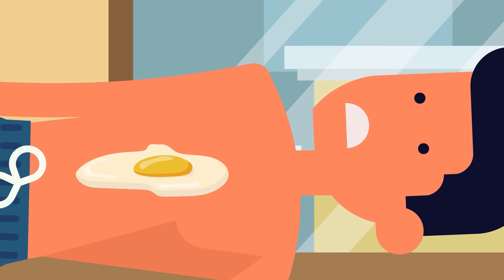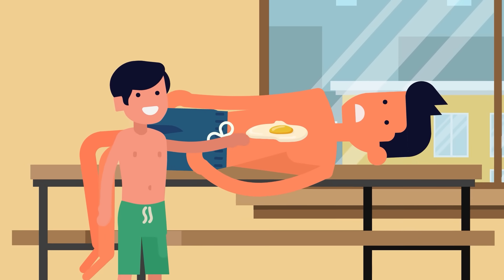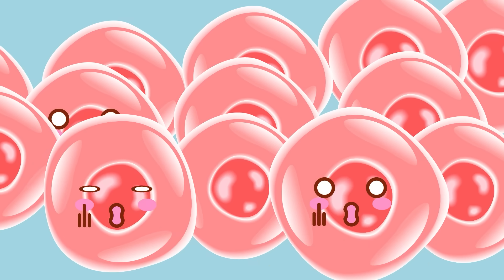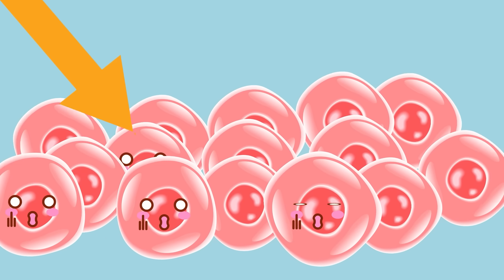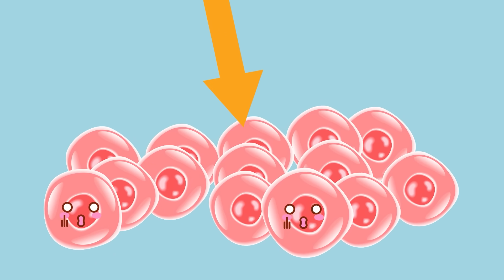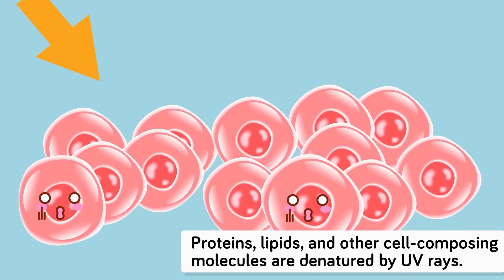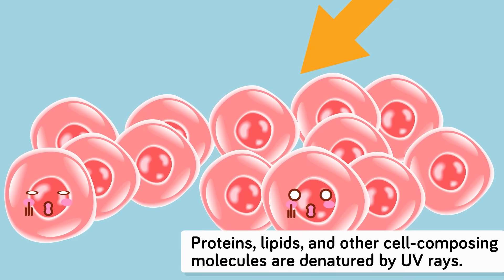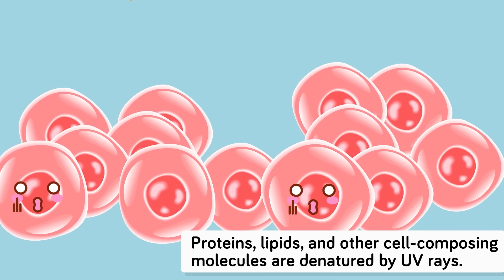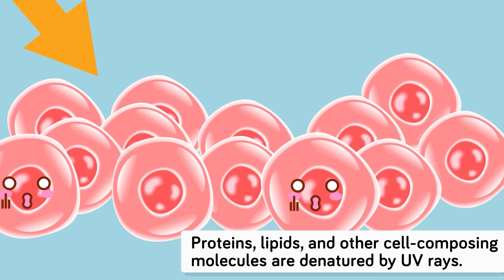The symptoms of a sunburn are caused by the body trying to repair itself after being cooked by radiation. But what is the actual damage? When your skin cells are bombarded by the ultraviolet radiation from the sun, they begin to cook, and the structures within the cells begin to denature. This means that proteins, lipids, and other molecules that make up your cells and help them carry out their life functions begin to change shape or fall apart.